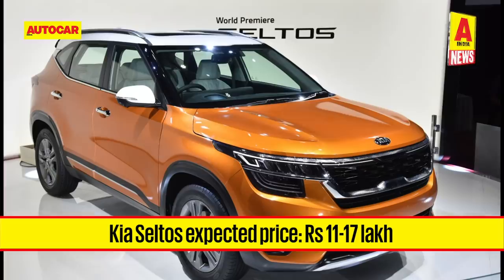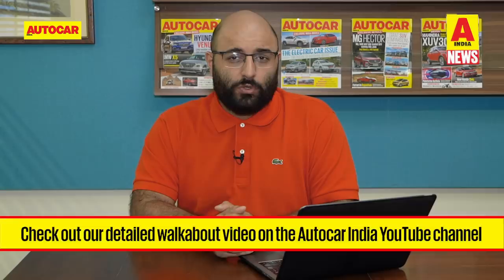We have brought you a glimpse of the Kia Seltos right here in this video, but there is a more detailed walk-around of the SUV on our YouTube channel, so make sure you check that out. If you want to read up on the SUV too, you can visit autocarindia.com — we've got all the details for you and a lot more. Now let's move on to our second big unveil this week.